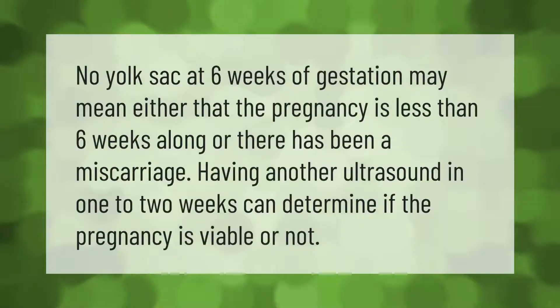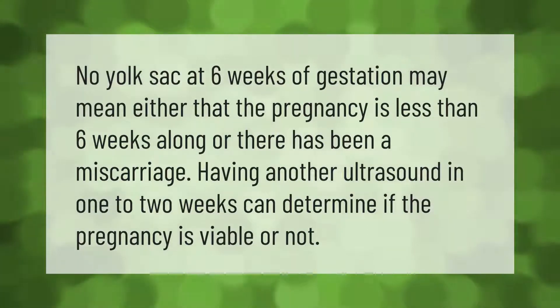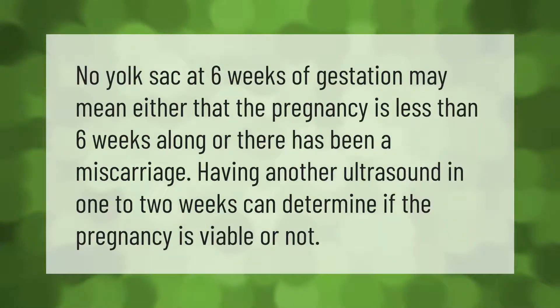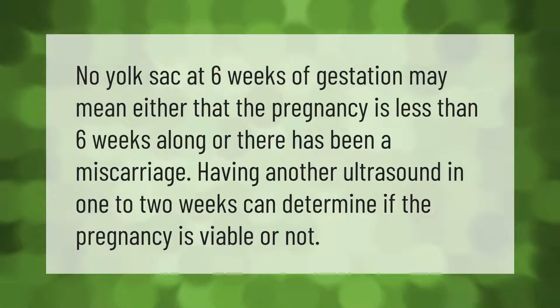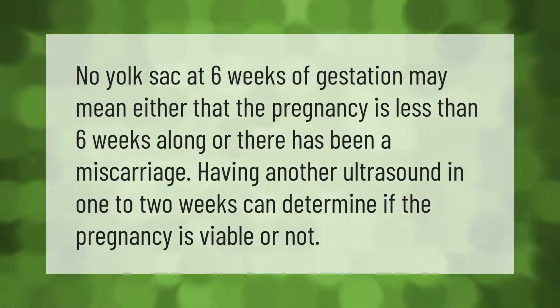No yolk sac at six weeks of gestation may mean either that the pregnancy is less than six weeks along, or there has been a miscarriage. Having another ultrasound in one to two weeks can determine if the pregnancy is viable or not.